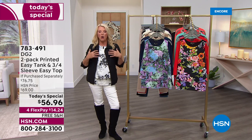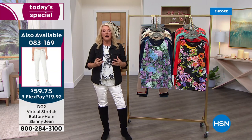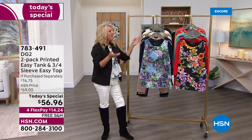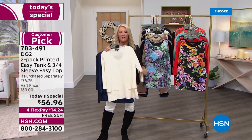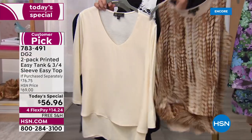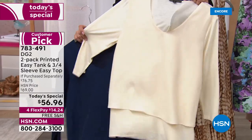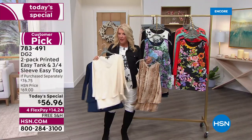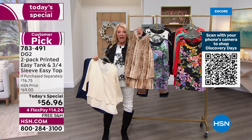You reach for the easy tank all the time simply because you don't have bulk when you're wearing a heavy winter jacket or a leather jacket. The three-quarter sleeve is really cool — v-neck, first time we've ever done that. The biggest request was please put some sleeves on the tank, and the sleeves use the same knit as the back of the easy top. You're getting two of the all-time favorites for around $28 a piece.